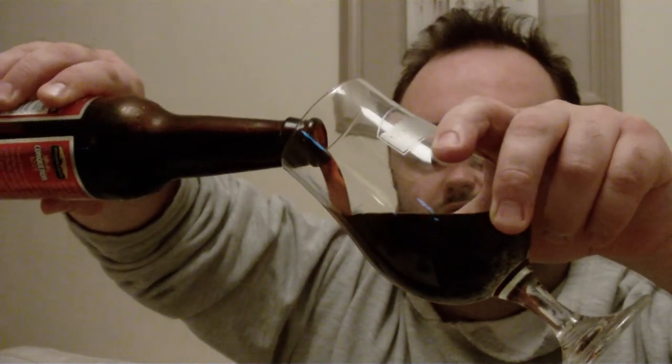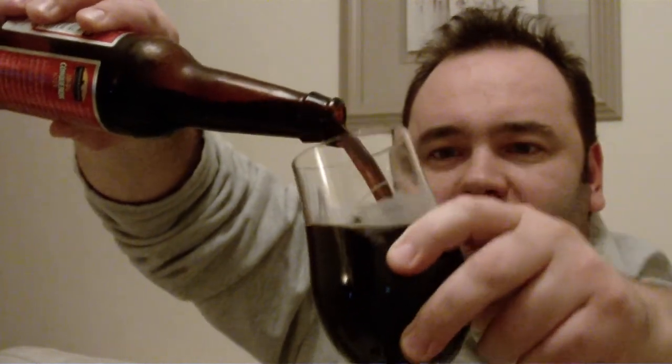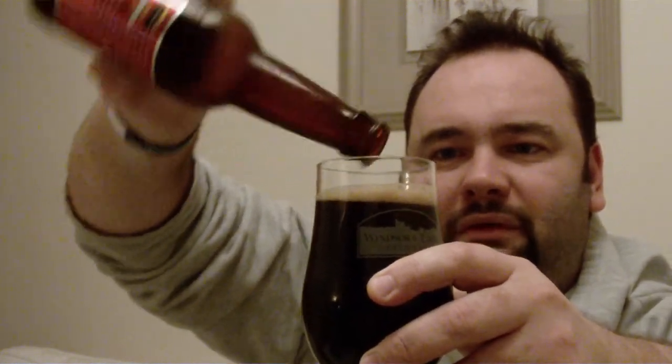Go for a nice, gentle pour, and then turn it up to get some head maybe. A little bit, perhaps. Not too bad. One problem with this, and it's my bugbear, is it's a 330ml bottle.